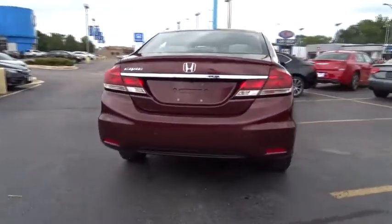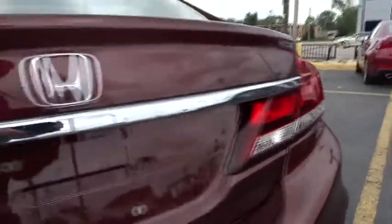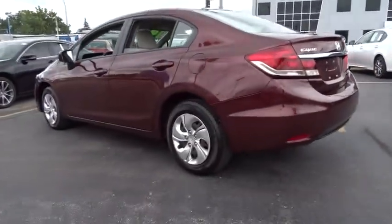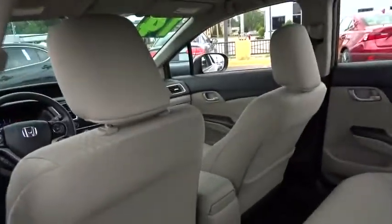Driver vanity mirror, front reading lamps, tilt steering wheel, cloth seat trim, front bucket seats, passenger vanity mirror. This vehicle offers reliability and good looks at a great price. So come in and take a test drive today.